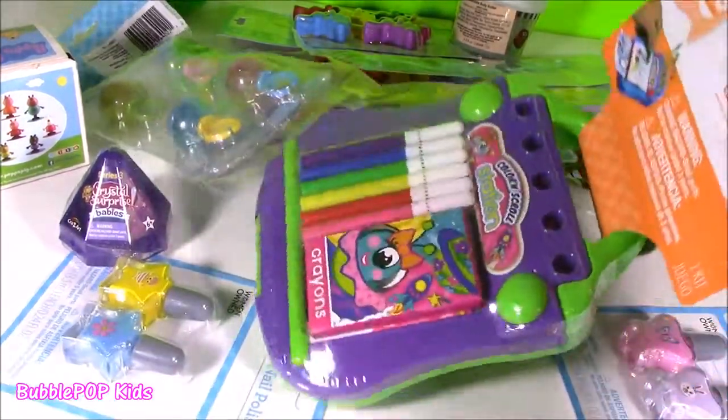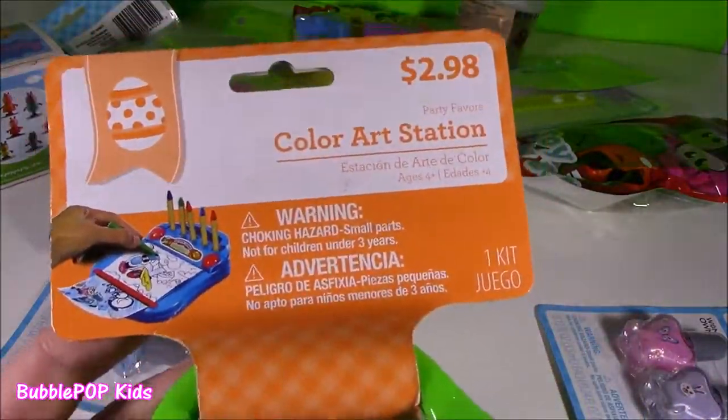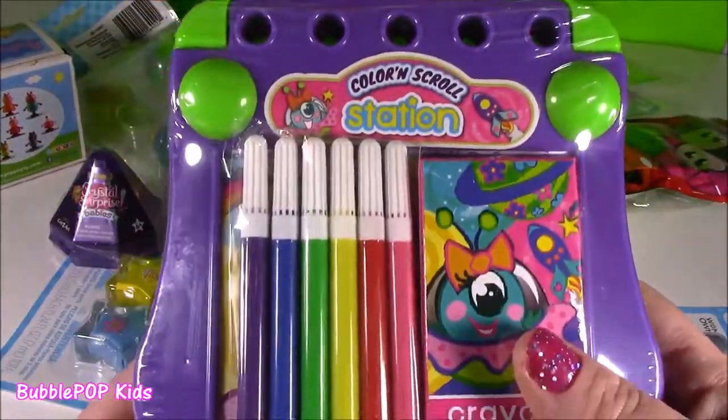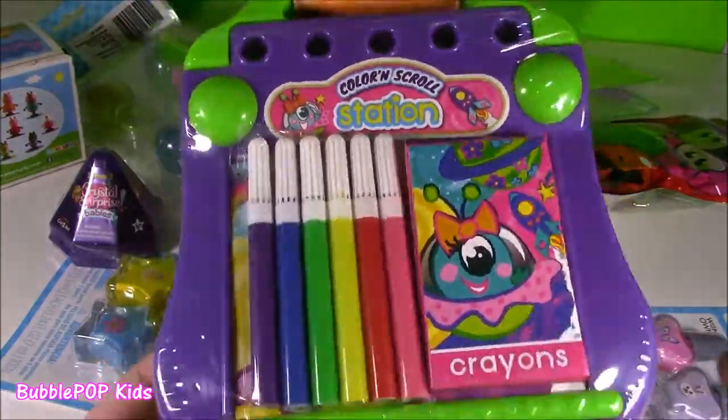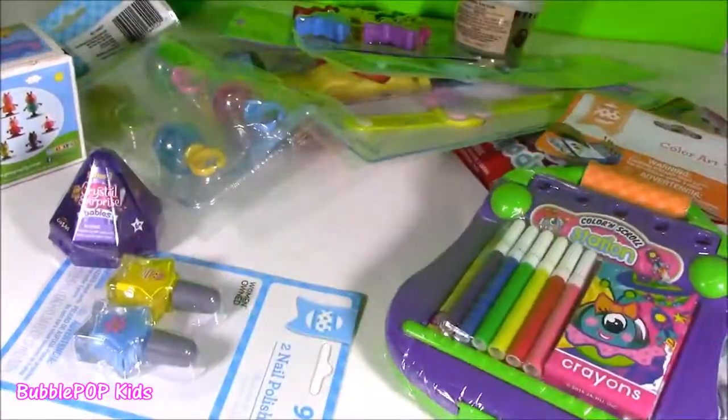Some of them were a little bit more, like this one — they're so adorbs. I've never seen this. It is a little color art station, $2.98, under three bucks. It's got little markers, crayons. It's almost like a mini desk. How cute is that? We're going to take a look.